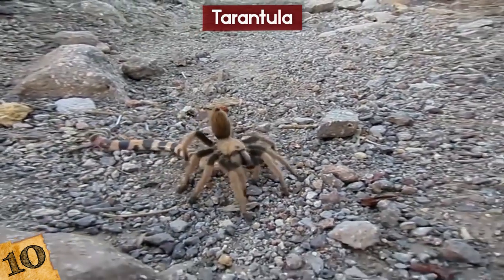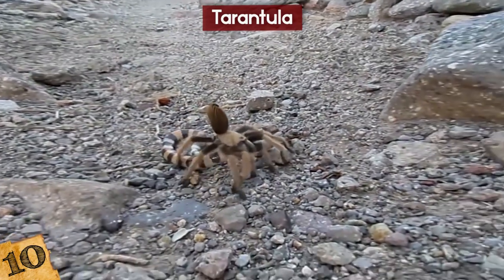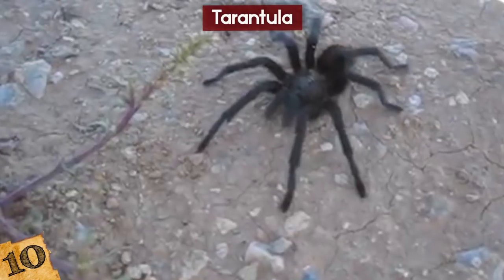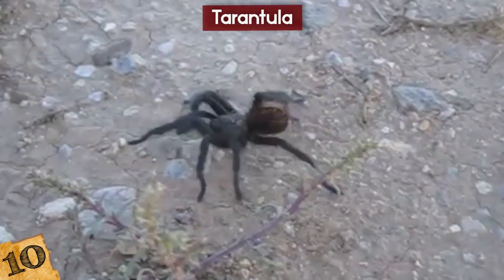However, some types of tarantulas will eat larger prey, such as lizards, snakes, frogs, bats, and small birds. These spiders are known to be such stealthy and skilled hunters that no small animal that wanders within their grasp stands a chance at survival.